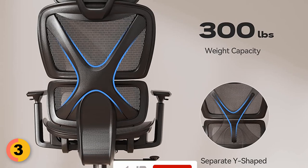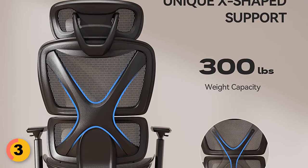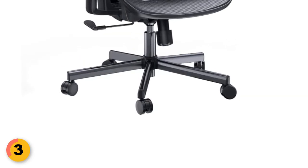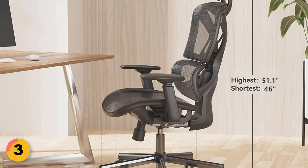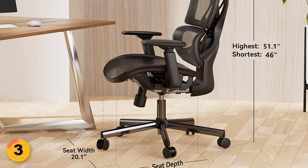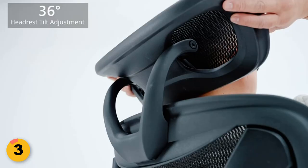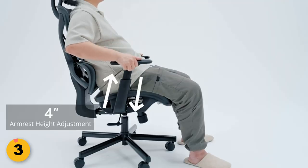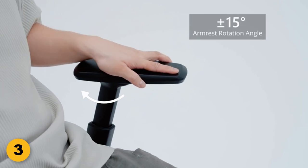This ergonomic office chair also boasts a 300-pound weight capacity. Thanks to its sturdy gas cylinder, thick chassis, and aluminum legs, the 360-degree silent casters roll smoothly and protect your floors. The multi-adjustable design is another impressive feature — you can adjust the seat height from 18.1 to 22 inches, the headrest angle and height, and the 3D armrests that can be adjusted toward the front, back, up, down, left, and right, allowing you to create a personalized ergonomic posture that promotes good health and comfort.